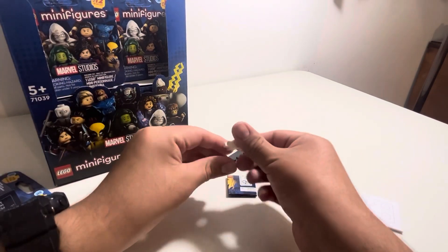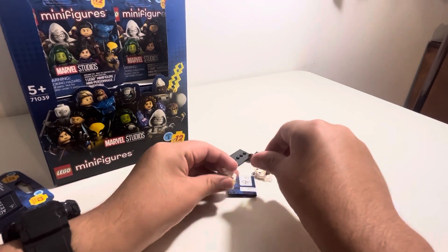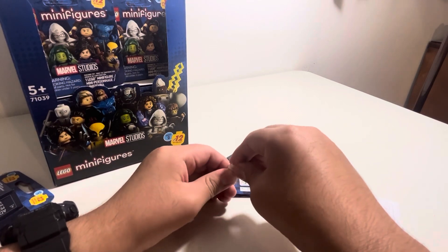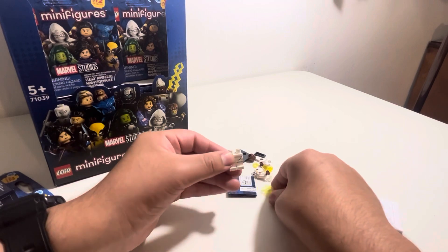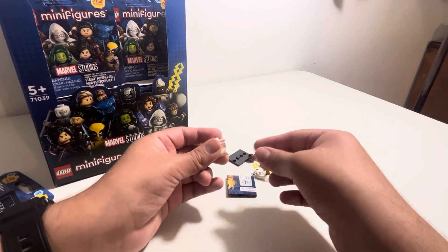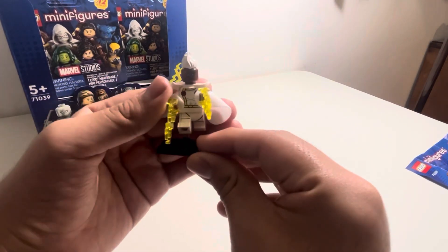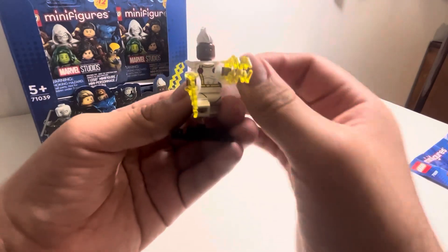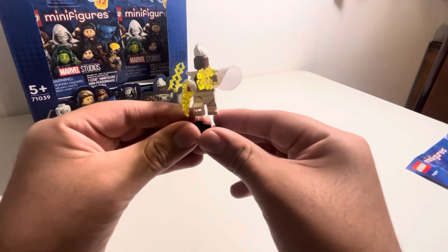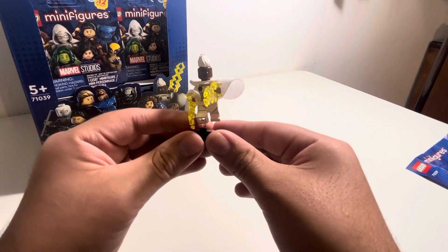We got Storm from X-Men 97. It's Halle Berry. It's not Halle Berry — oh, she played Storm in the movies, I see. We got Storm here. She has her little lightning bolts and she's on a little flying piece, so that's pretty cool. We'll do a full-on review later in the week, but for now let's move on to our next character.